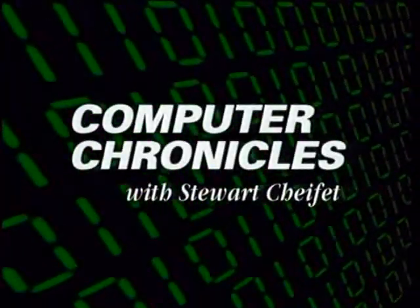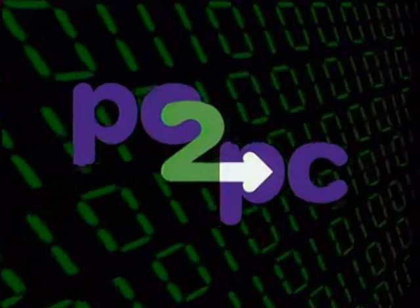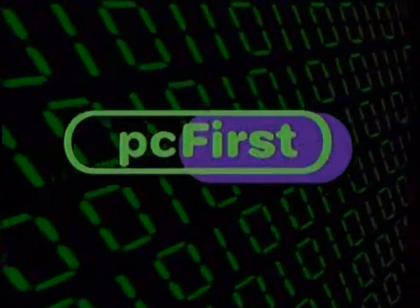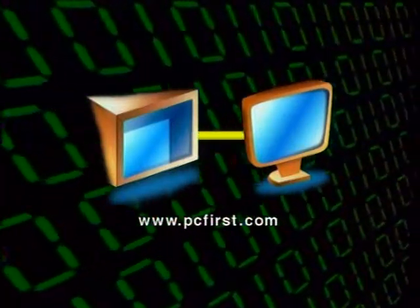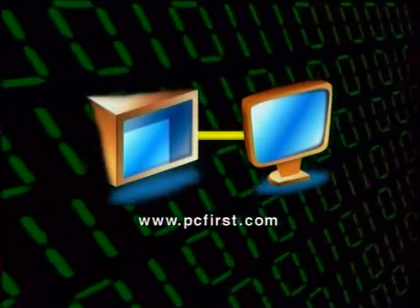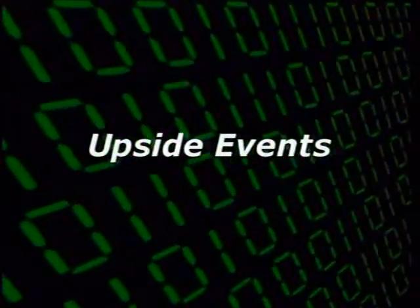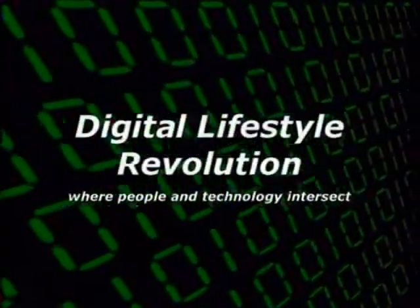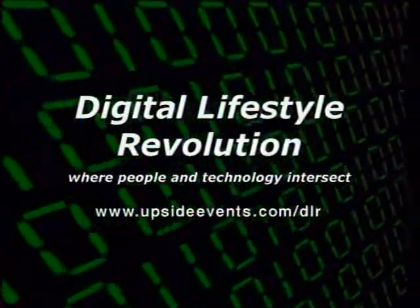Computer Chronicles is made possible in part by PC to PC, the online computer migration service from PC First, moving files, applications and preferences from your old computer to your new one. Additional support is provided by Upside Events, presenting the Digital Lifestyle Revolution Conference, where people and technology intersect.